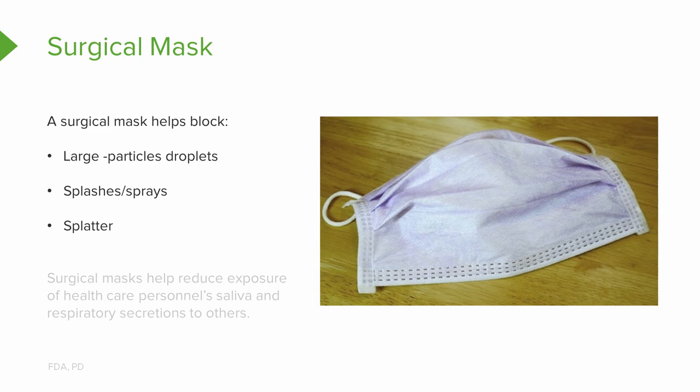It will help block large particle droplets, splashes, sprays, or splatter that may contain germs like viruses or bacteria. We want to keep that large particle stuff from reaching your mouth or nose, because once it makes entry into your body you're at risk for getting sick. Surgical masks can also help reduce the exposure of your saliva and respiratory secretions to others — so that's a good thing.